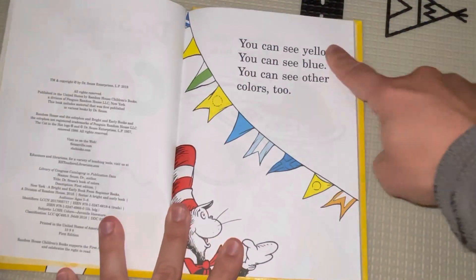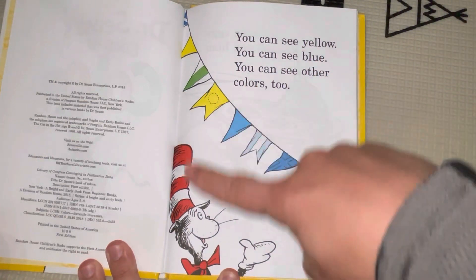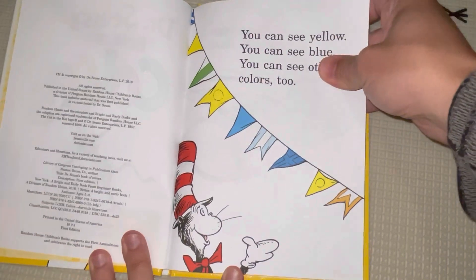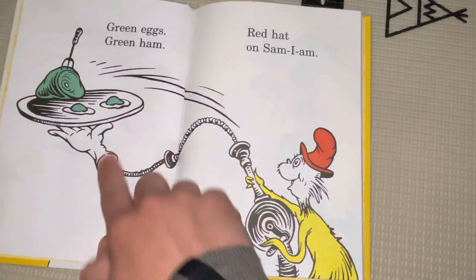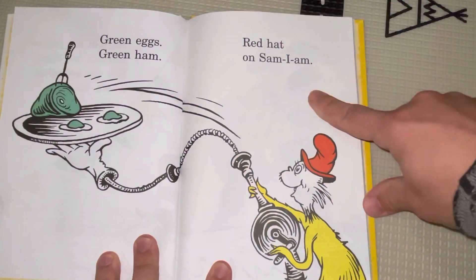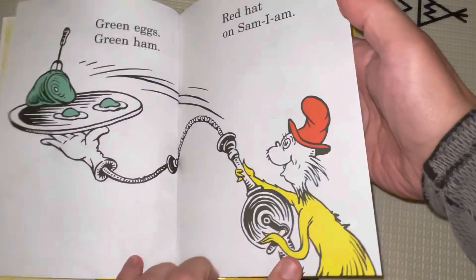You can see yellow. You can see blue. You can see other colors, too. And that's green, and now there's orange, and now there's white blue. Yeah, all those colors. And that's green. Green eggs, green ham, red hat on Sam I Am. And yellow on the tree. Uh-huh.